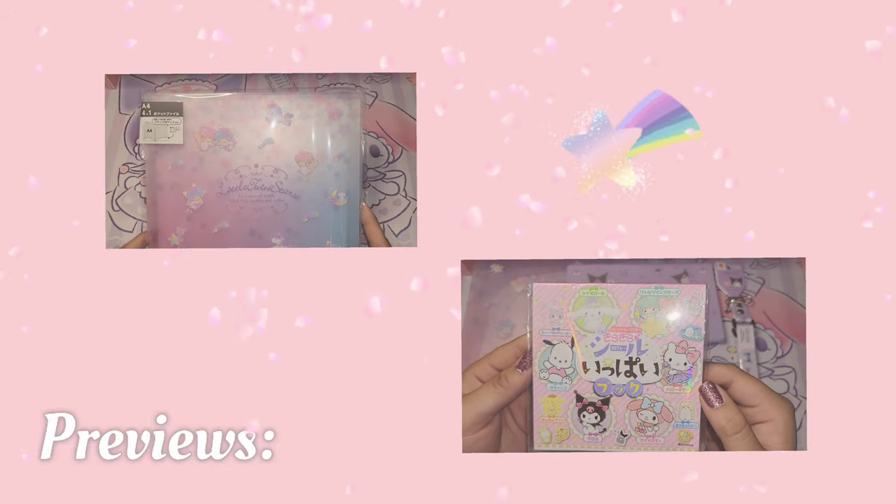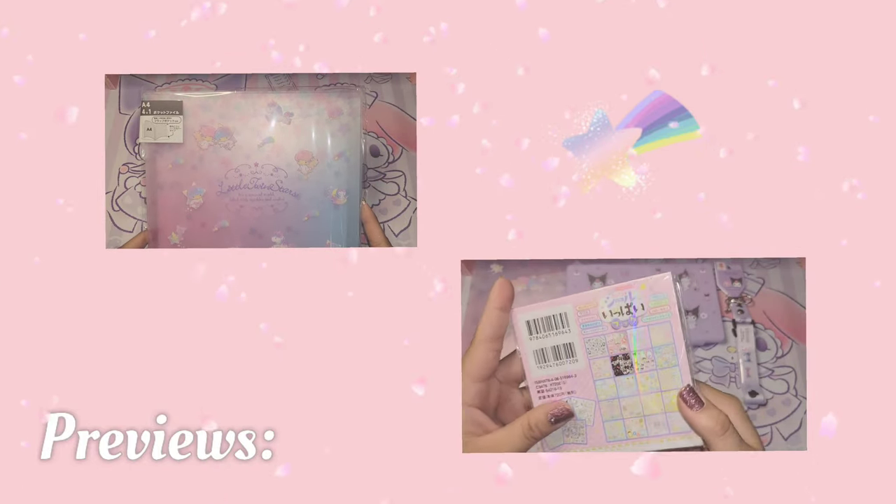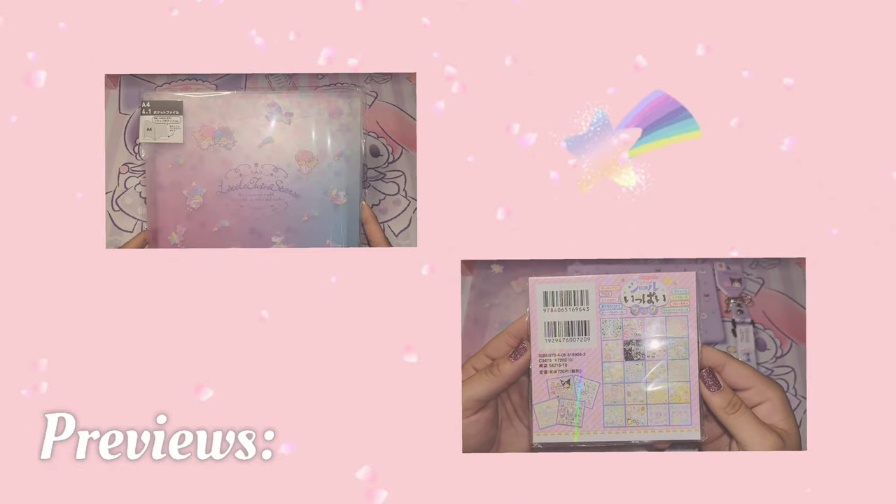Hello lovelies, welcome to my channel! Today I have a really amazing Amazon Japan haul for you guys. Let's go!